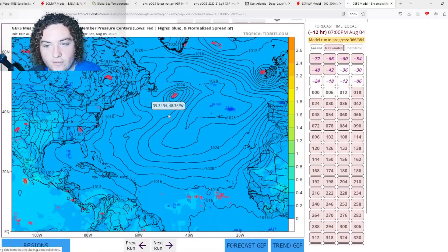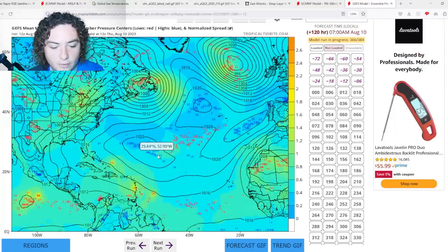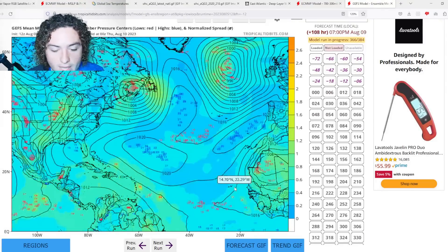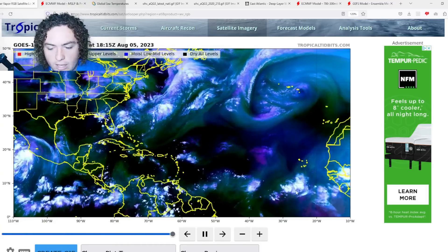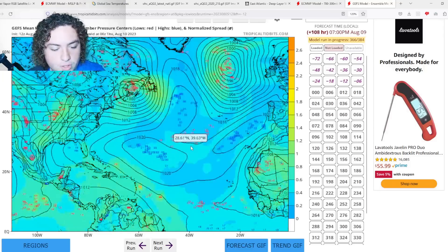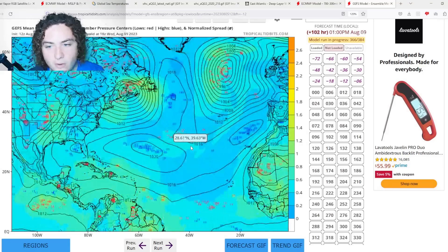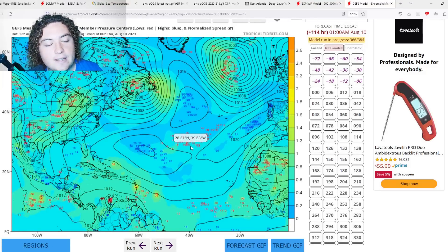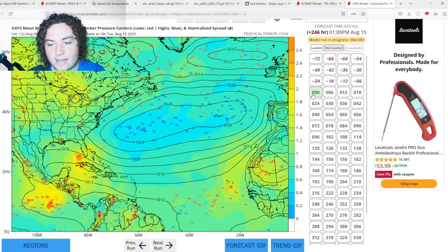Now for the GFS ensemble — it's a bit more aggressive than the European. About five days out, it's calling for tropical development of a wave we can trace to the second tropical wave, which looks more impressive. It actually has it cruising through the Caribbean and potentially strengthening into a tropical storm or weak hurricane. Development initiating around five days out is something to pay close attention to. Beyond day 10, forecasts become less trustworthy, so we'll continue to monitor as hurricane season ramps up.